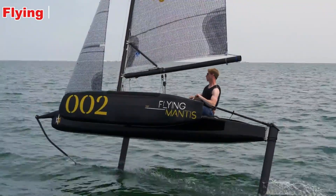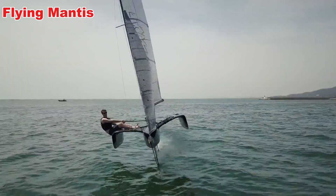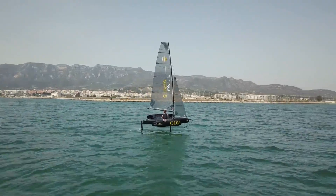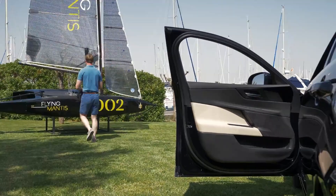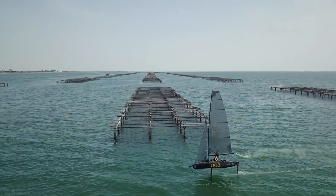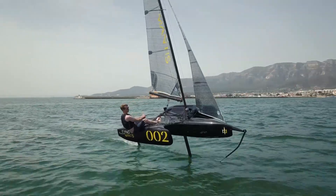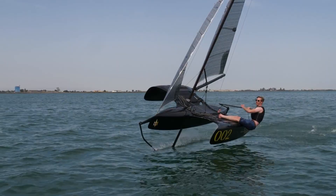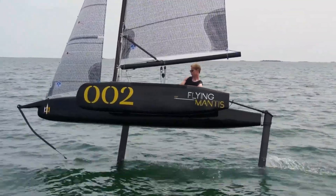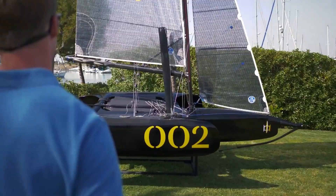Flying Mantis: The Hydrofoiling Trimaran. The Flying Mantis is a next-generation sailing vessel built for speed, agility, and pure excitement on the water. Unlike traditional sailboats, this innovative craft uses hydrofoil technology that lifts the hull above the water's surface as it moves. By reducing drag, the boat glides faster and more efficiently, creating an exhilarating ride that feels almost like flying.